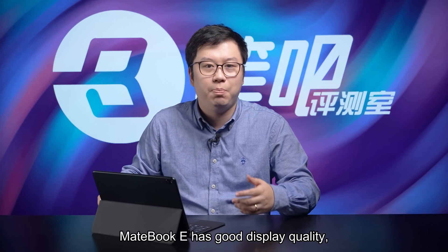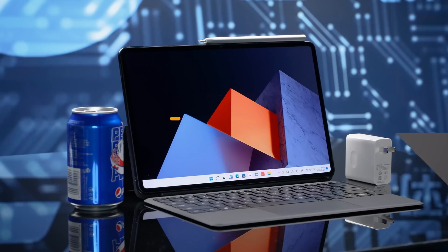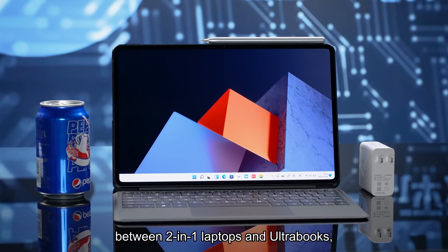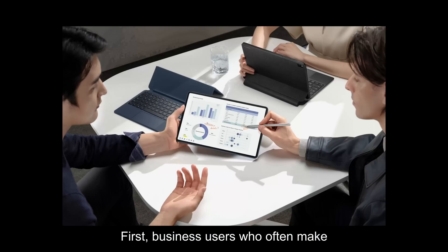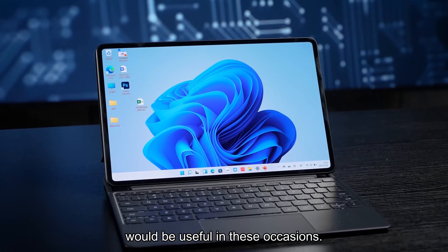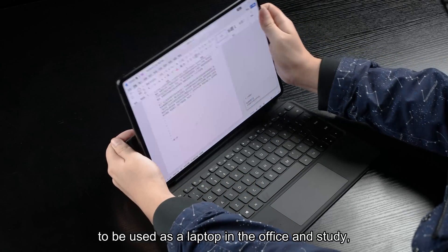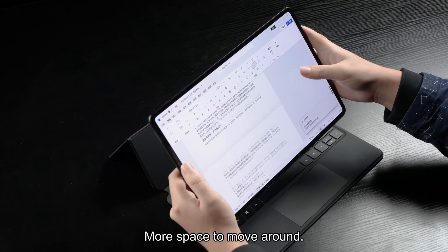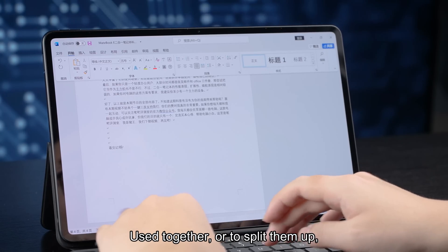MateBook E has good display quality and is easy to hold, so it's suitable for document and project presentations. To summarize the key points: 2-in-1 laptops are detachable, usable as a laptop in the office or study, and also as a tablet in the bedroom or kitchen — more flexibility to move around. Stylus with touchscreen and touchpad with keyboard enrich its usage scenarios. Use them together or split them up — both have merits.